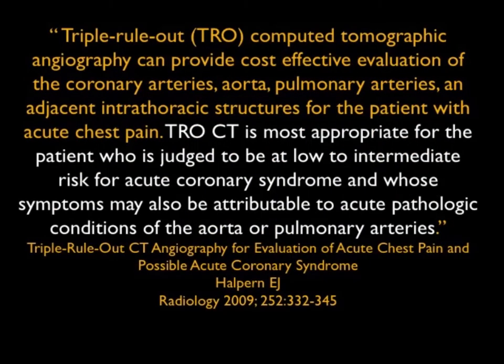This article is from 2009. Triple rule out CTA can provide cost-effective evaluation of the coronary arteries, aorta, pulmonary arteries, and adjacent thoracic structures for acute chest pain. It's most appropriate for the patient who is judged to be at low to intermediate risk for acute coronary syndrome and whose symptoms may also be attributable to acute pathologic conditions of the aorta or pulmonary arteries.